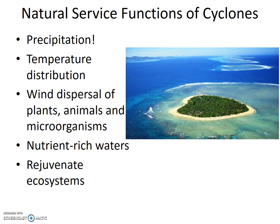Even when there is associated flooding, the standing water on the land is important for groundwater recharge.